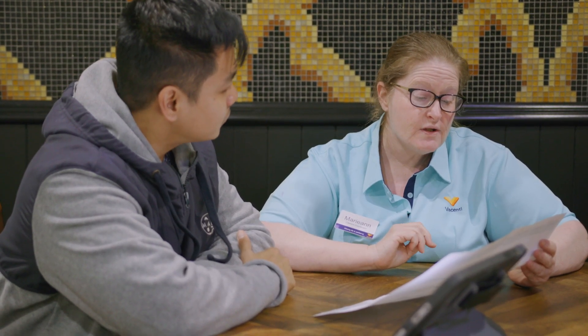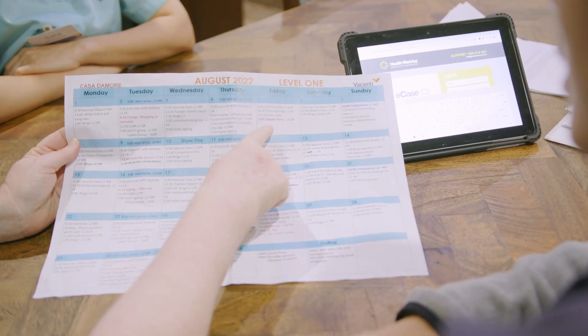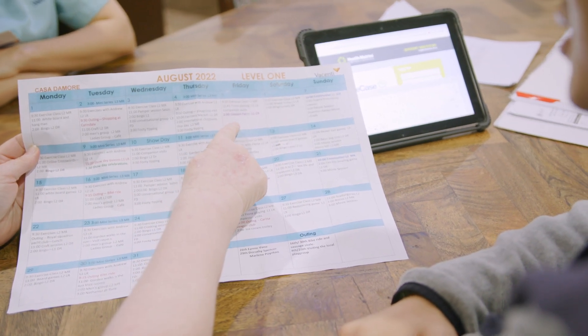A typical day in the life of a Lifestyle Team member starts with a check-in with the care team to share any information about the care and condition of the residents. The team then coordinate the activities for the day according to the prepared monthly calendar of events.